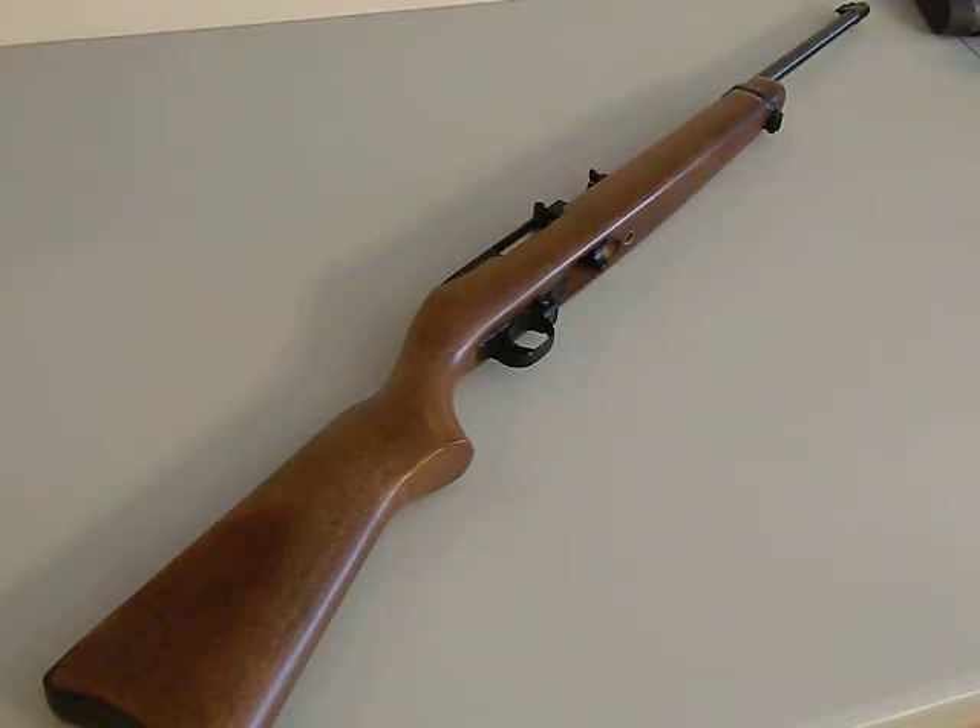There are so many of them out there — used ones, new ones, all different kinds with different stocks. They're going to be in pretty much every gun store you go into.